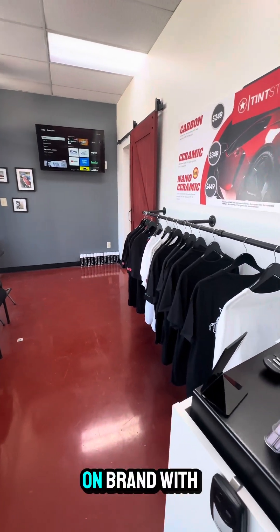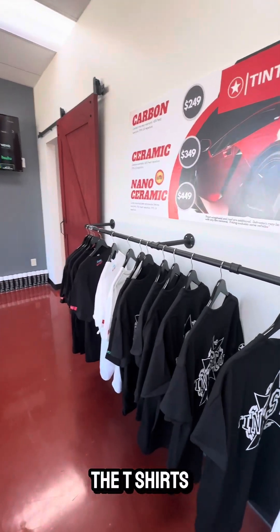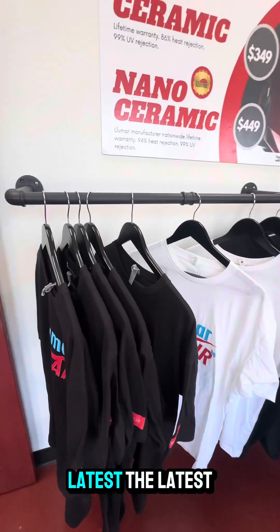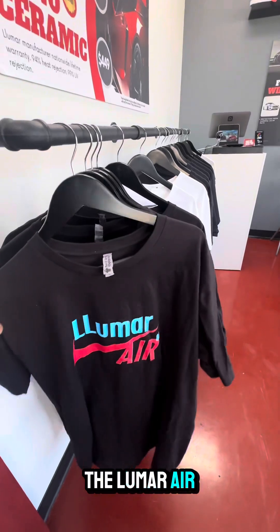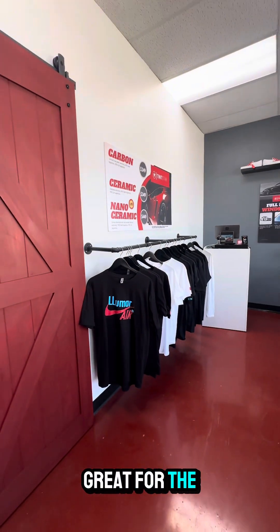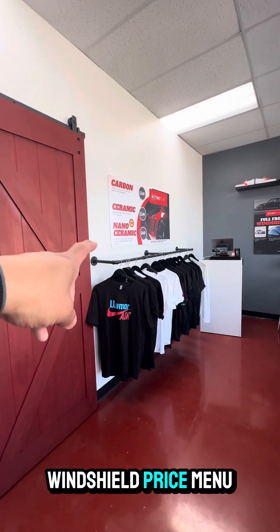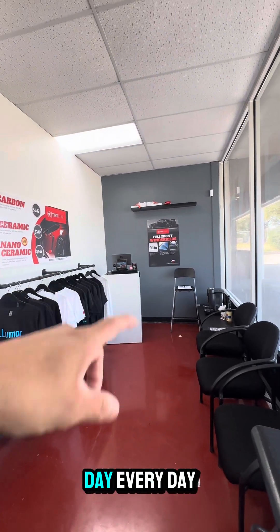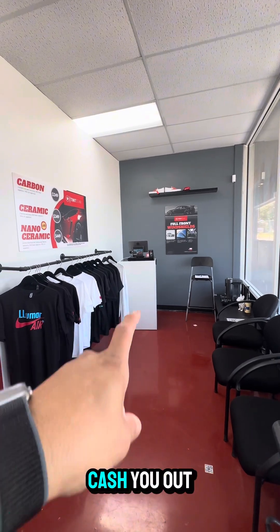We tried to make it nice and clean, on brand with the t-shirts we've designed over the years — these are the latest ones. The LuMar Air is one of our finer selling products, a great window film, great for the windshield. Price menu over there, signage — Tin Star, all day every day — and that's where we'll cash you out right at the podium.